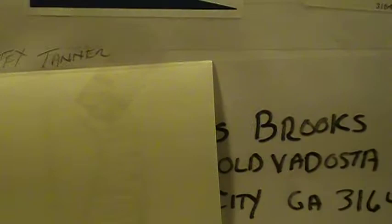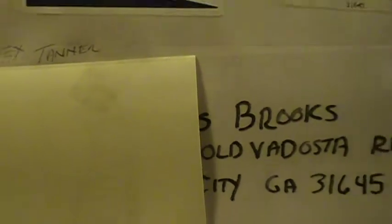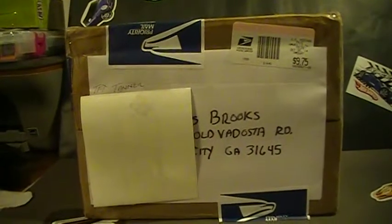Hey there YouTube, South Georgia Hot Wheel here. What you see in front of you is a package from Tex Tanner. First time I did a trade with him — he was looking for a super, I was looking for a super, and we thought we could both help each other out. It's kind of a big box for one super — let's crack this bad boy open and see what's in it.